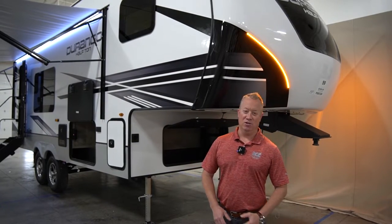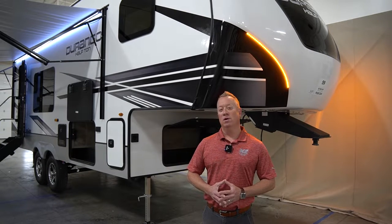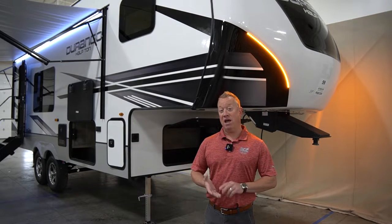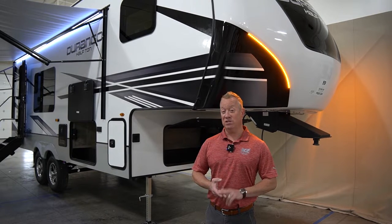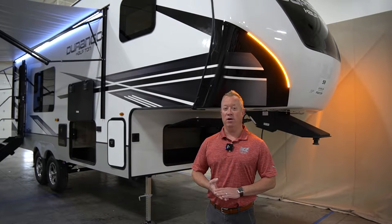Hey, how you doing? Chris Craven here with KZ Durango. Today we're going to go through a walkthrough on the shortest, lightest half-ton we happen to have. It's going to be just over 7,000 pounds, just under 27 feet in length. It's going to be our 23RKD.